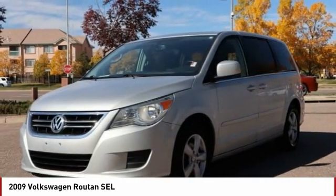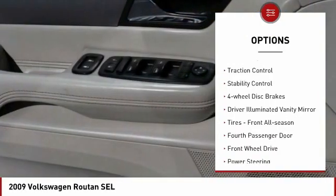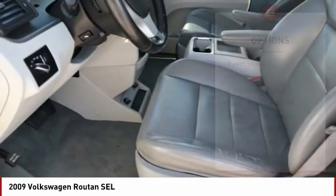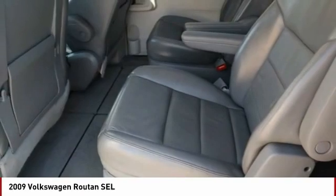Here are some of this vehicle's great options: tire pressure monitor, heated mirrors, aluminum wheels, power lift gate, traction control, stability control, four-wheel disc brakes, driver illuminated vanity mirror, tires front all season, fourth passenger door.